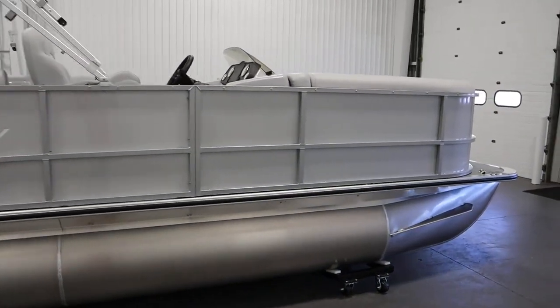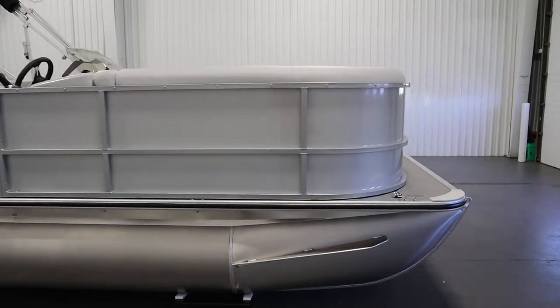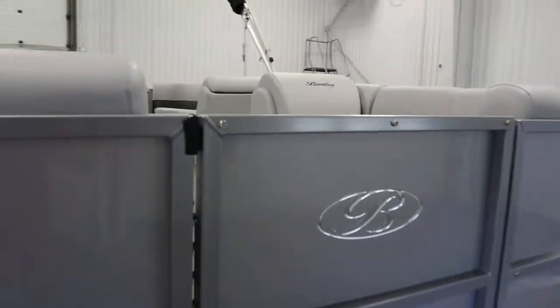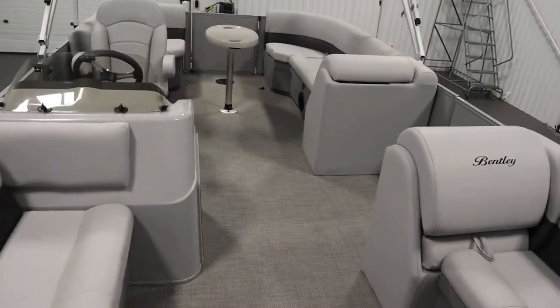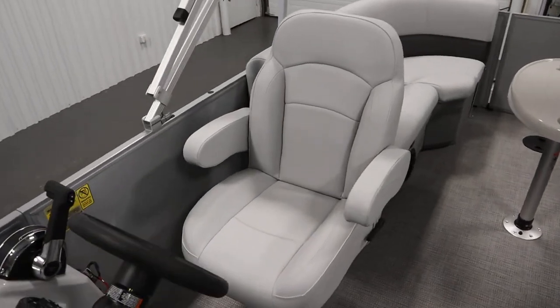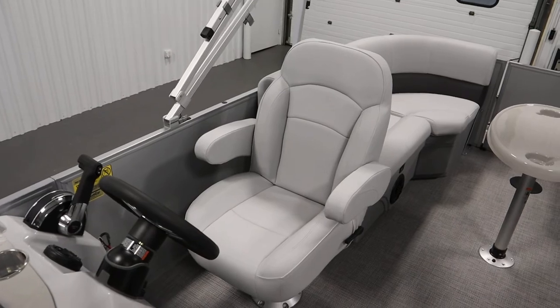This boat has optional equipment including a custom snap-on mooring cover. It has the SE gray furniture package with gray seagrass marine vinyl flooring. It has a driver's reclining swivel bucket seat with slider and flip-up armrests.